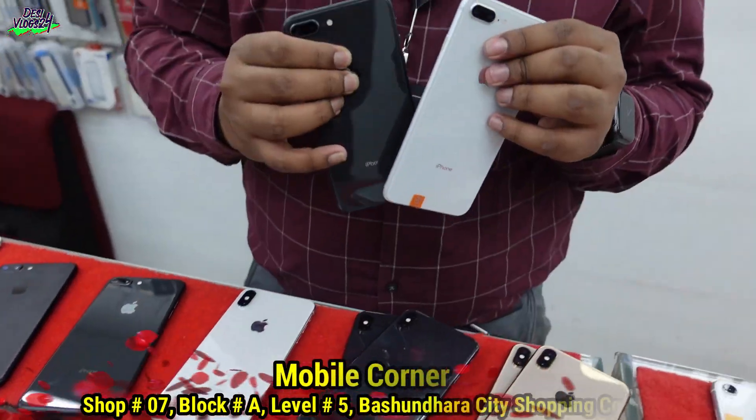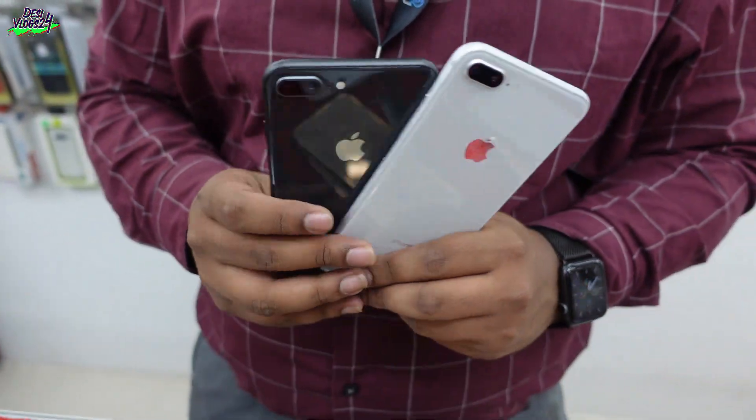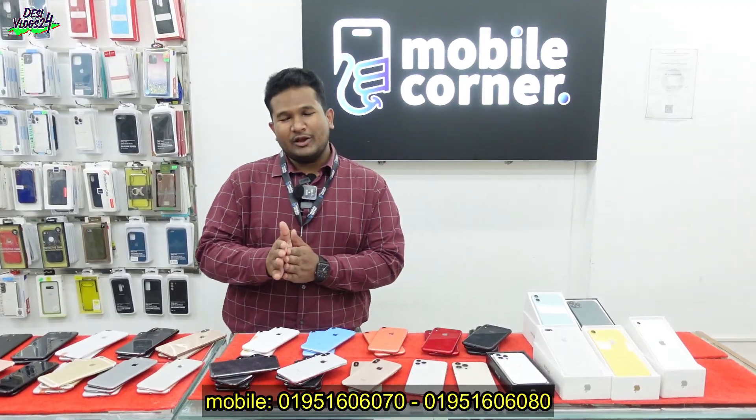Let's see the phone — 8 Plus. Oh my God, I have a lot of phones. I have made the 8 Plus. This is the same; we have to collect the iPhone 8 Plus. Hello, we have another phone.